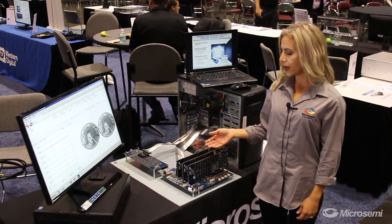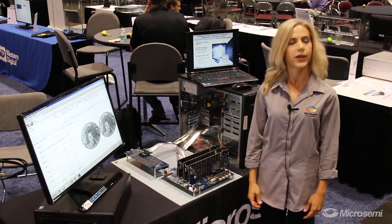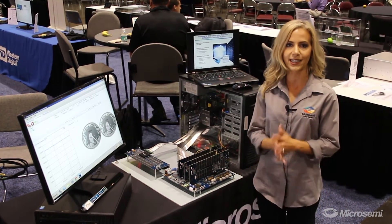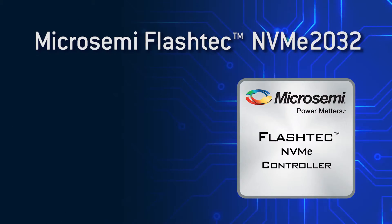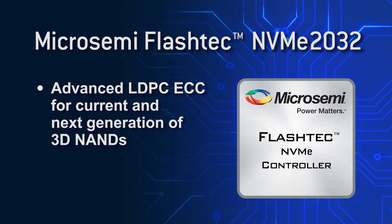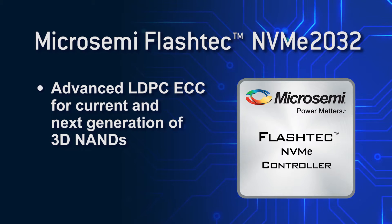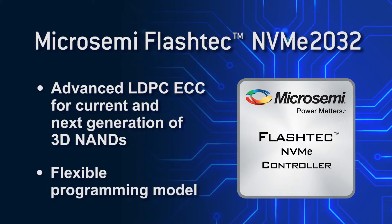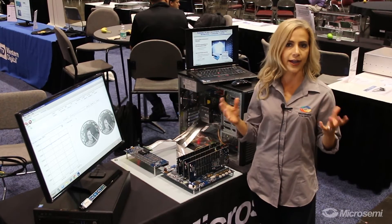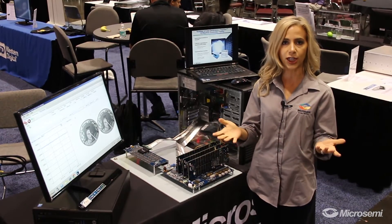Today we have our NVMe 2032 controller, which is our highest performing controller. Some of the key features include the adaptive LDPC technology, which allows you to work with newer NAND with higher bit error rates. It also offers a flexible programming model that allows you to implement your own unique individual NAND management layer so that you can have your differentiated project.